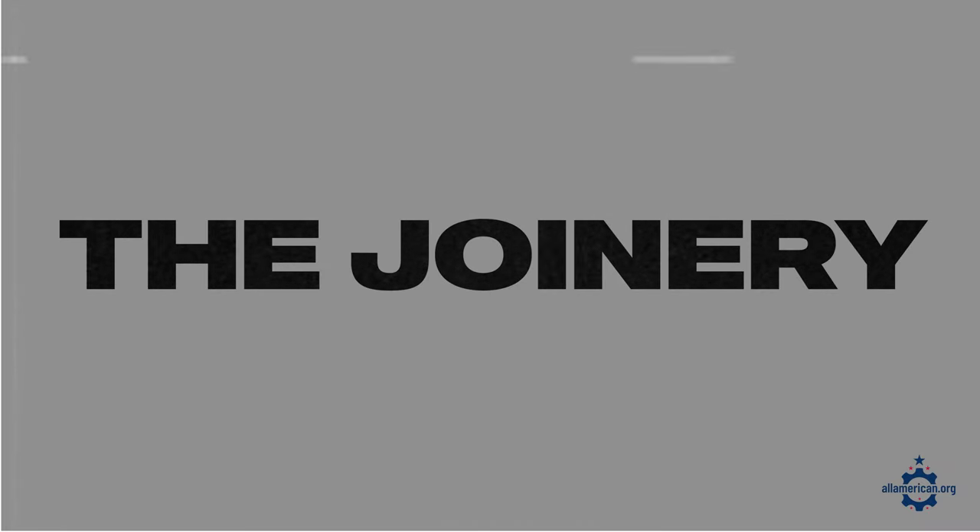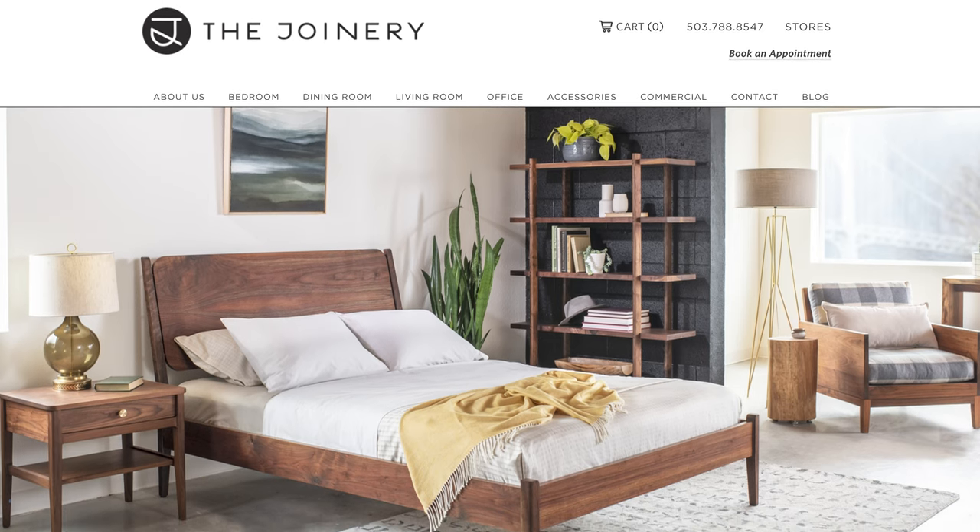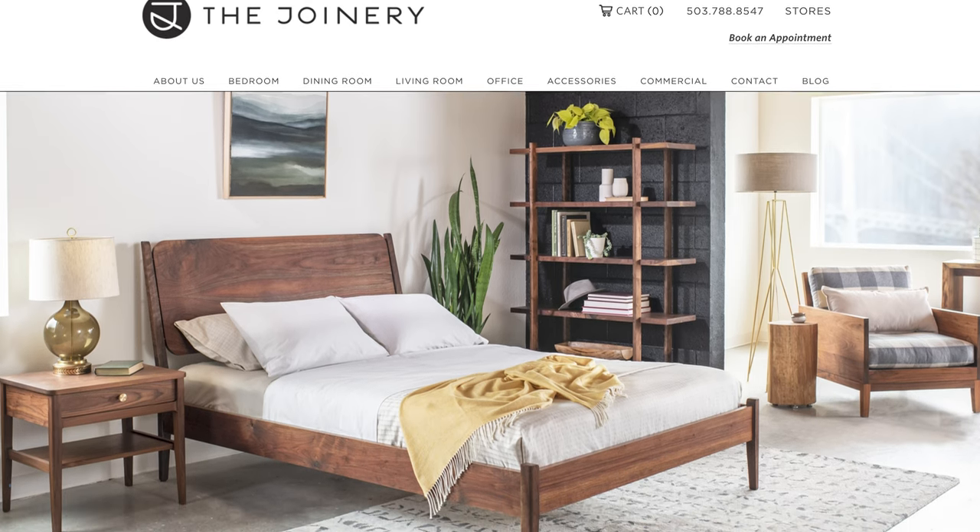The last American-made brand I'll mention in this video is The Joinery. The Joinery is based in Portland, Oregon, and a lot of their pieces have more of a mid-century modern feel to them. So if that's your style, make sure to give them a look.